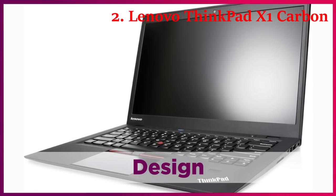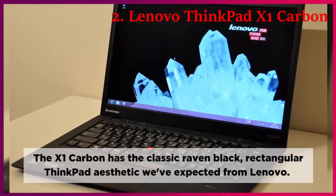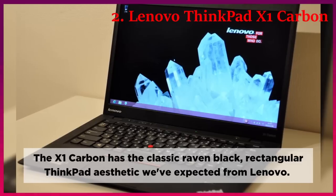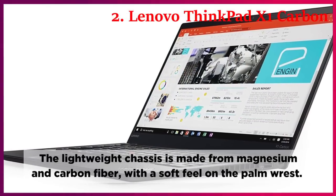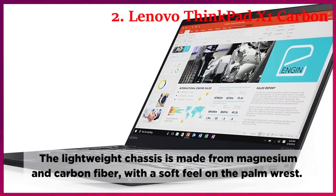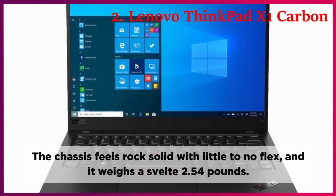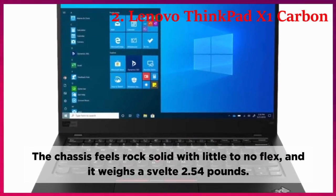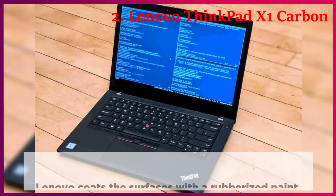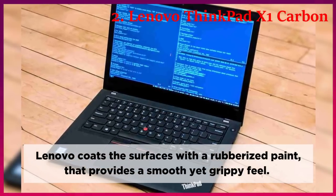Design. The X1 Carbon has the classic Raven Black rectangular ThinkPad aesthetic we've come to expect from Lenovo. The lightweight chassis is made from magnesium and carbon fiber, with a soft feel on the palm rest. The chassis feels rock solid with little to no flex, and it weighs a svelte 2.54 pounds. Lenovo coats the surfaces with a rubberized paint that provides a smooth yet grippy feel.